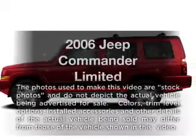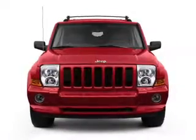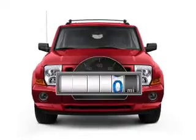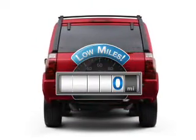Check out this 2006 Jeep Commander. Travel the roads in style and comfort in this great vehicle. Low mileage is an important factor in your purchase, and this vehicle delivers a low odometer reading.